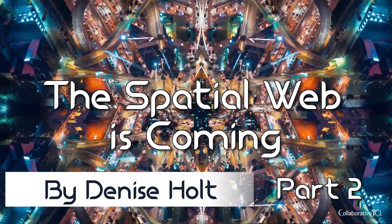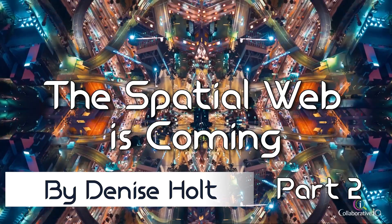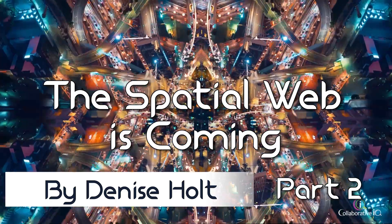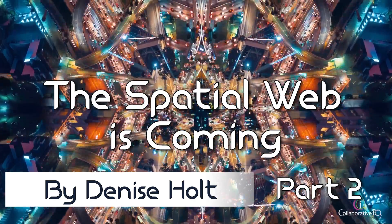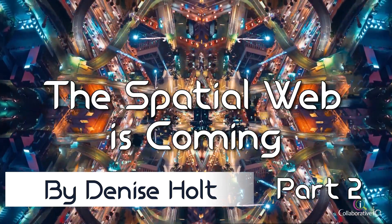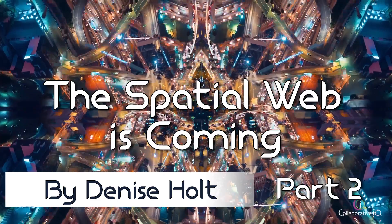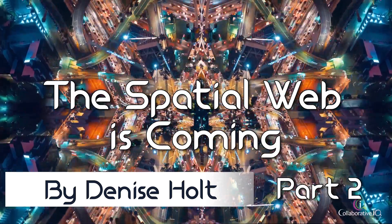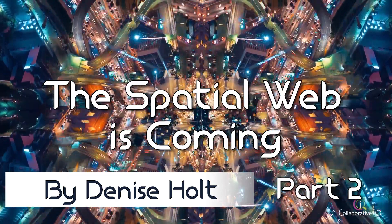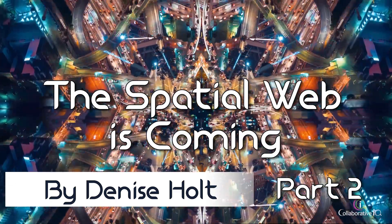Smart assets: NFTs, property, avatars, art, merchandise. A smart asset is any physical or digital object that is registered on a distributed ledger, securing proof of its unique existence, ownership, and location. Programmable conditions in the form of smart contracts can automatically determine and execute the transfer, sale, trade, and use across locations, users, games, apps, and real or virtual worlds.